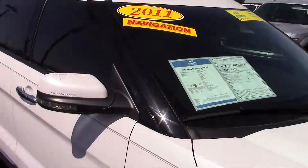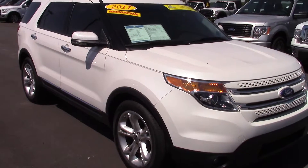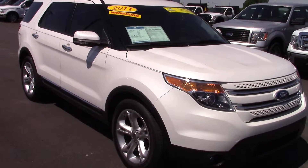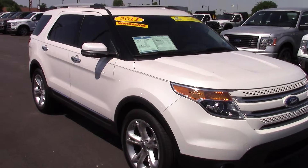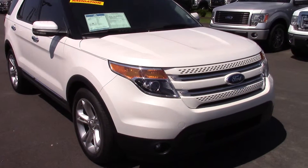Again, 52,000 miles on this certified 2011 Explorer. If you have any more questions or to schedule a test drive, please give me a call at 317-852-2231. You can also respond to this email. Thank you.